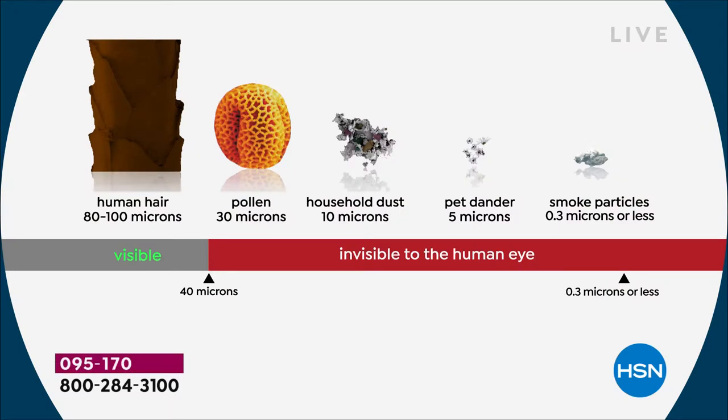You'll even use less of your air conditioner, so you're saving so much and your home is so much more comfortable. Legally, I'm allowed to say that it's going to clean 99.97% of all the stuff on your screen right now — the pollen, household dust, pet dander, all of that stuff.